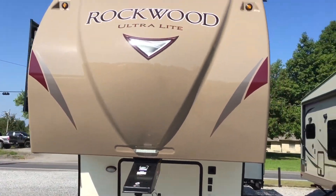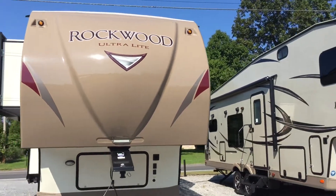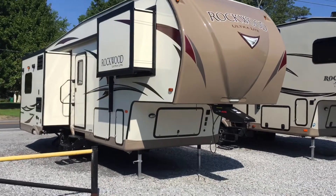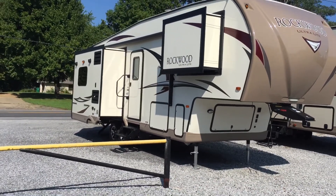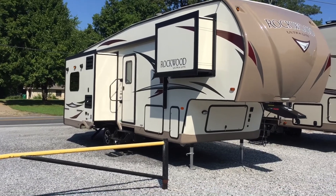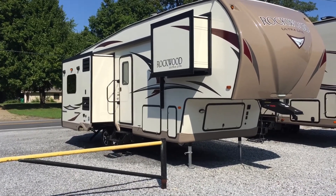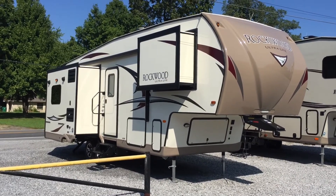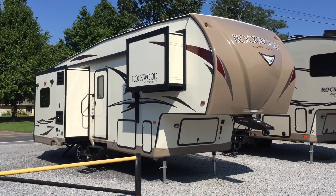Also an upgraded pin box — the Revolution pin box by Reese on the front. So, the 2017 2650 Rockwood Ultralight fifth wheel: a triple slide, rear entertainment unit, wardrobe slide, ducted air, frameless windows, aluminum wheels, solid surface countertops, a ton of storage — and that's here at Arrowhead Camper Sales in Mayfield, Kentucky.